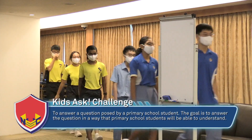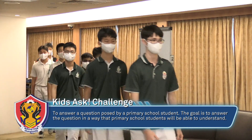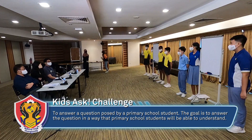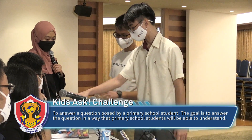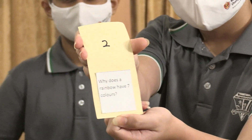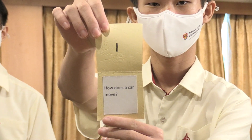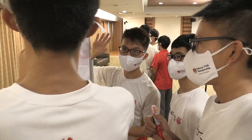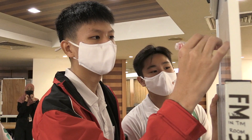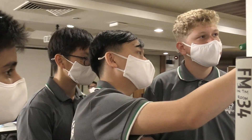Explaining things to kids requires presentation skills on a whole other level, and that's exactly what students faced in their fourth station: the Kids Ask Challenge. Their challenge was to answer a question asked by a primary school student. After each school selected their question from a box, they had just 10 minutes to discuss and 5 minutes to present. Simple questions don't always mean simple answers — topics ranged from engineering and physics to biology, and some combined multiple subjects.